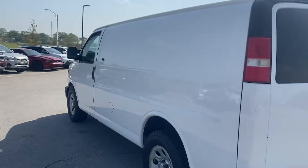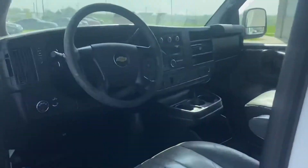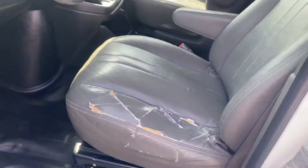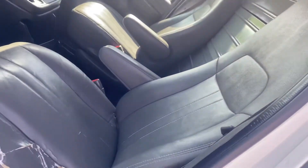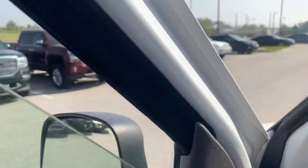Let's check out the front seat. You can see there is some cracking going on on the seat. It'd be really easy to cover it up with a seat cover.